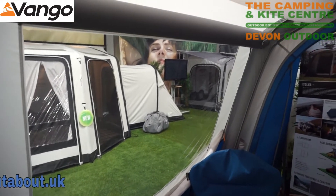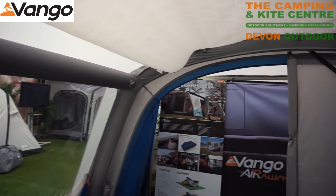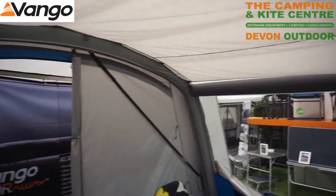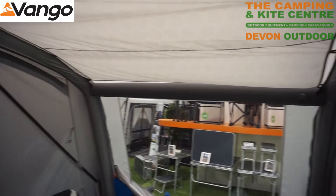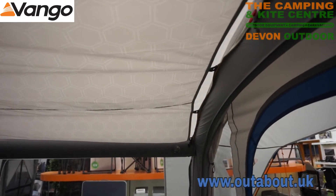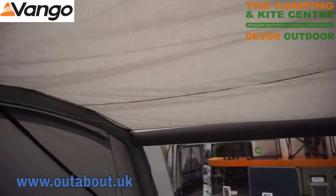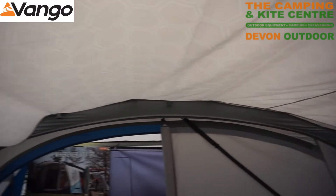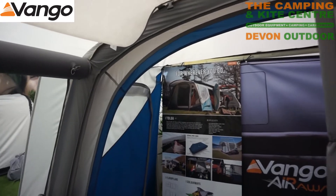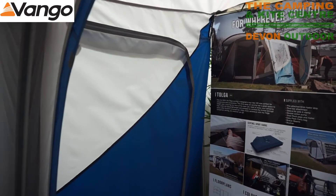Just above the windows we've got the extra bracing beams which allow plenty of stability to this tent. You can also see that the awning is sky track compatible and is currently fitted with the internal sky liner, which is available as an optional extra. It does help with condensation control.